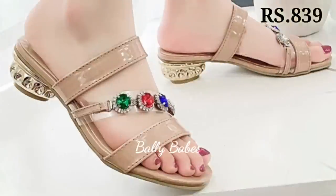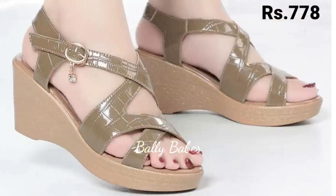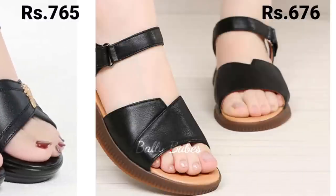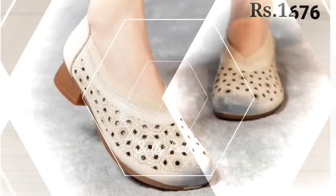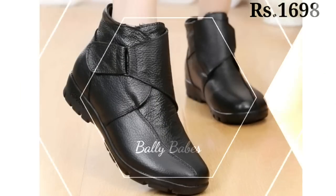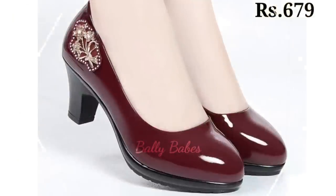In conclusion, choosing the right footwear can elevate your entire outfit and make you feel confident and stylish. When choosing footwear, consider the location, your comfort level, and the overall style you want to achieve. Whether you prefer heels, sandals, pumps, slip-ons, or comfortable options, there is a perfect pair out there for you.